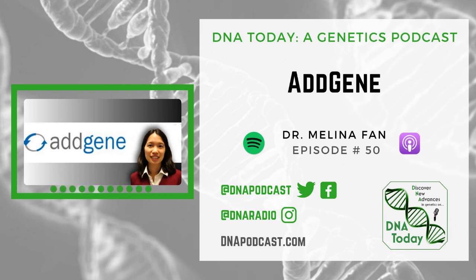Thanks, Kira. It's great to be here. So let's get into it. Addgene is a plasmid repository for the research community. Can you explain what this actually means in layman's terms, maybe starting with what a plasmid is?